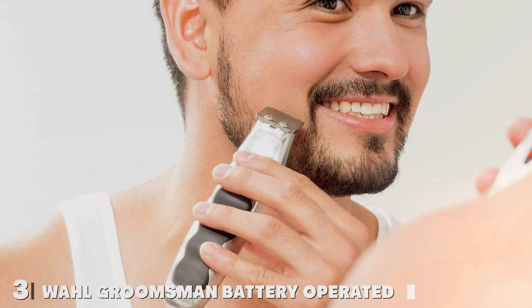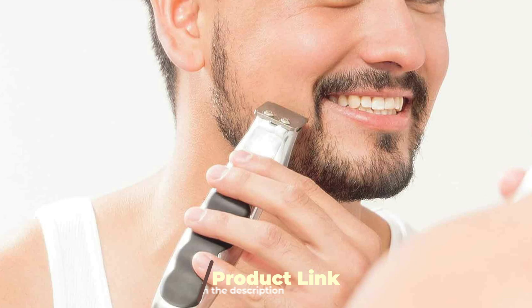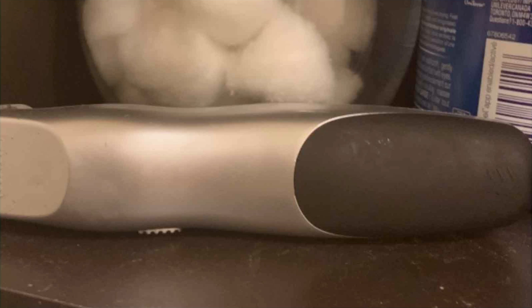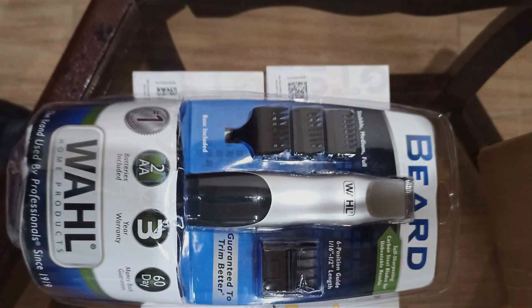Number 3: Wahl Groomsman Battery Operated Facial Hair Trimmer — your go-to grooming tool for a perfectly sculpted beard and mustache. Crafted with precision and reliability by Wahl, a trusted name in grooming, this trimmer offers an exceptional blend of design, features, and affordability. Designed for ease of use, the Wahl Groomsman Trimmer fits comfortably in your hand, allowing for precise control and effortless grooming.